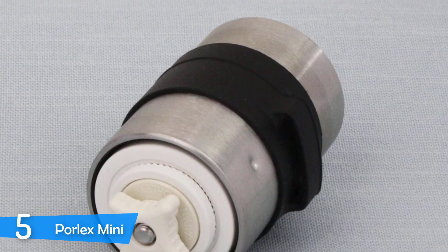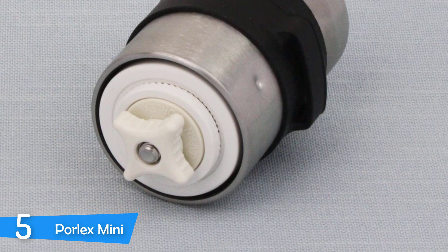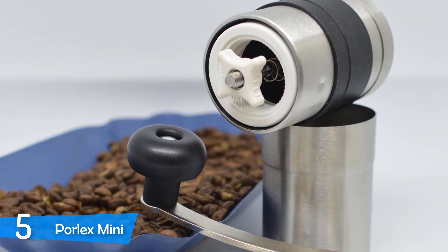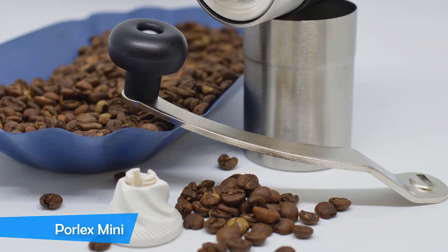Coming in with 13 grind options — including fine enough for Turkish coffee and espresso, and coarse enough for French press — there's literally no better smell in the morning than freshly ground coffee. With the PaulX Mini, you can easily afford that experience in the comfort of your own home. It's a very quality grinder that won't let you down.